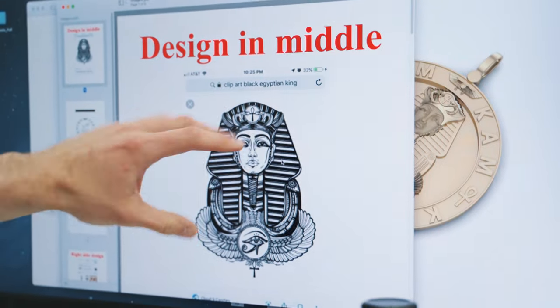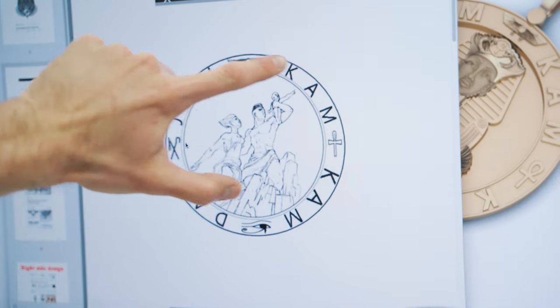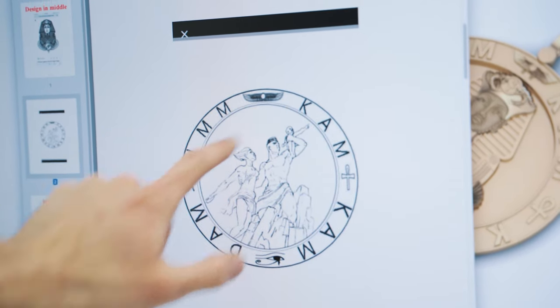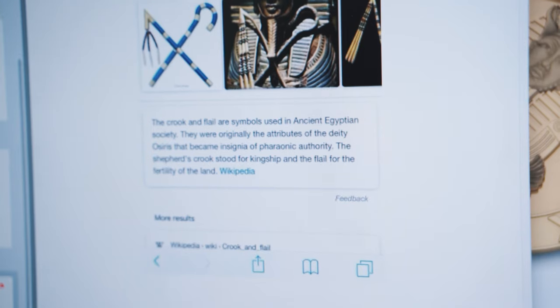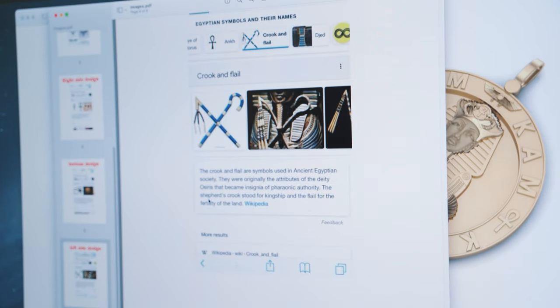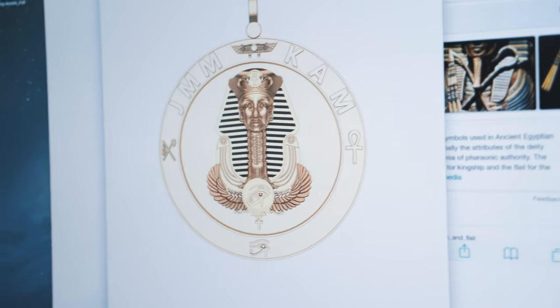First thing is you gotta send us as much info as you can with as many pictures as you can. This client sent us a bunch of stuff — they wanted to do a Pharaoh. They sent us the Pharaoh they liked, and then they had this charm they had in the past and wanted the same kind of border on the outside. They wanted to change the designs a little bit to have more detailing, so we made this to send to our graphic guys. That was the rough idea of what he wanted, and the first thing we got back was this — our first rendering.